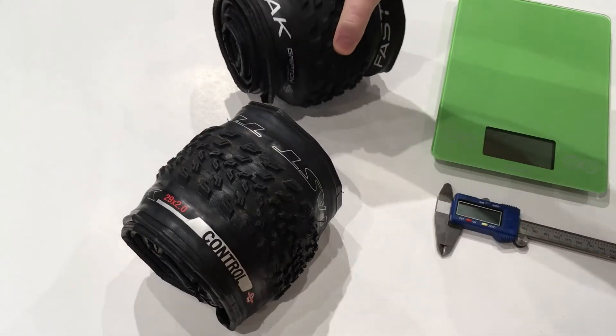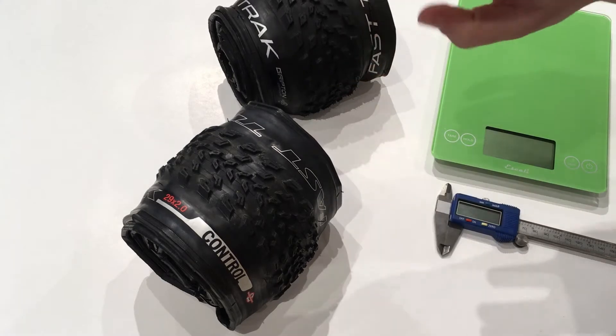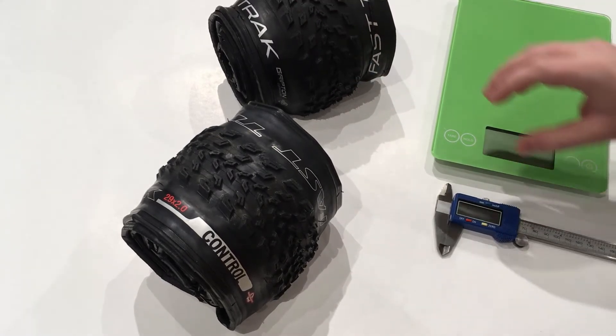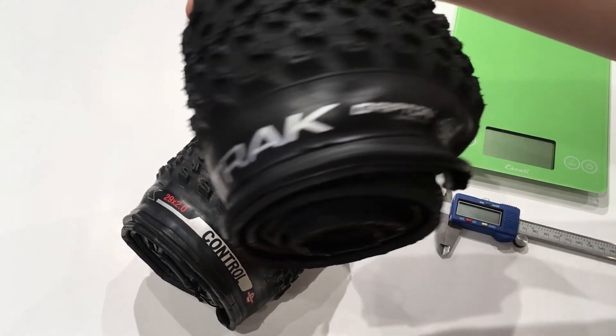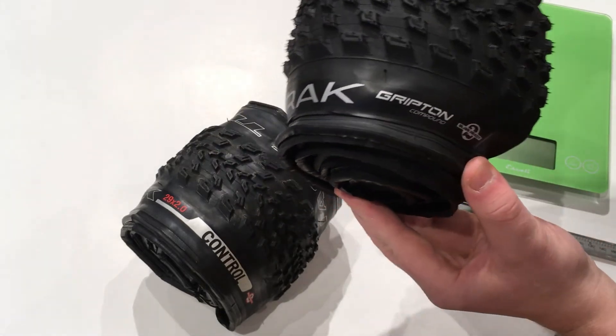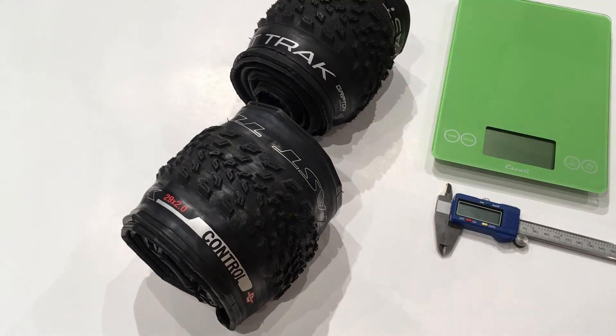A couple of things changed with these two tires. They went to an entirely new casing, a change in the tread block design, and they've also moved to the Gription rubber compound that has been added to most of the road bike tires that are out there. A couple of things to keep in mind: the Fast Track is Specialized's fast-rolling, most efficient tire that they have, and they've done some things to upgrade that.